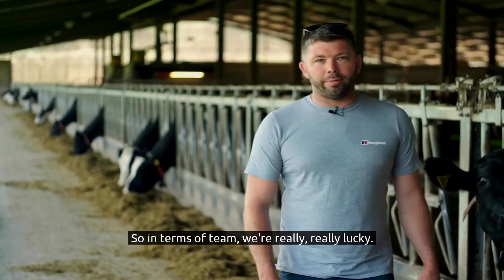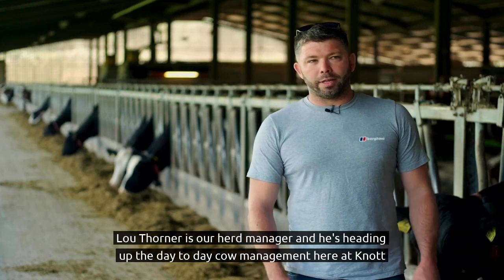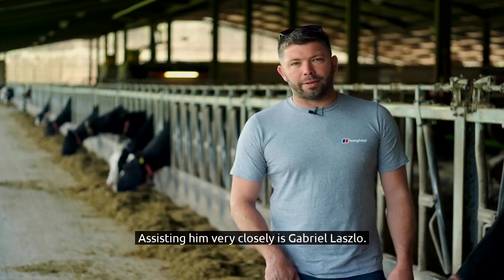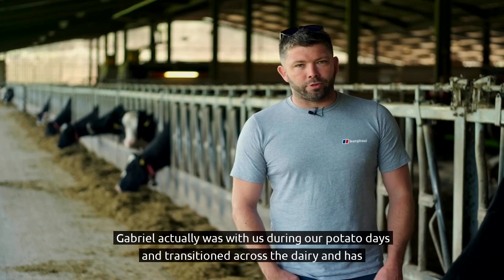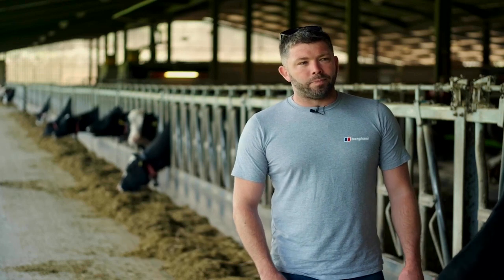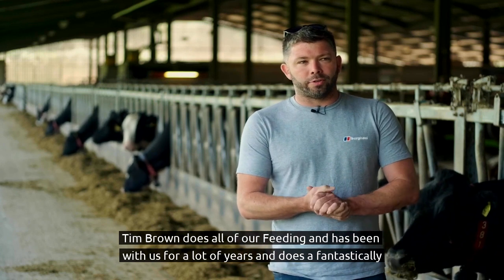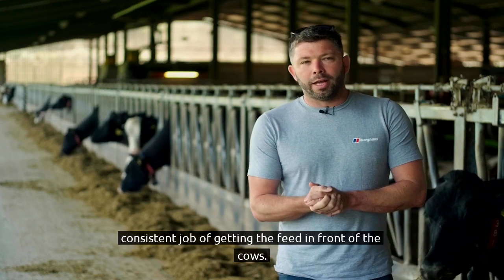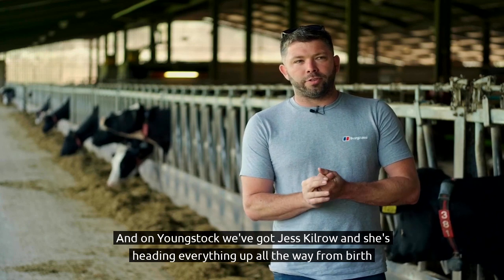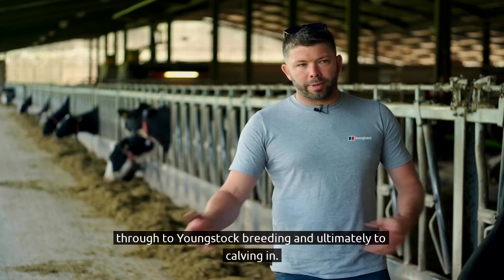In terms of team, we're really, really lucky — we've got a very skilled team. Lou Thorner is our herd manager, heading up the day-to-day cow management here at Knott Oak. Assisting him very closely is Gabriel Laszlo, who was actually with us during our potato days and transitioned across to dairy and has fitted in very well. Tim Brown does all of our feeding and has been with us for many years, doing a fantastically consistent job. On youngstock, we've got Jess Kilrow, heading everything up from birth through youngstock breeding and ultimately to calving in.